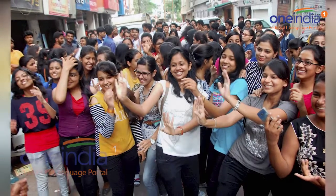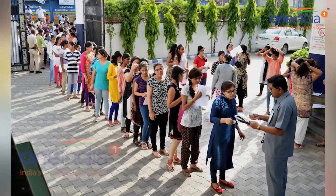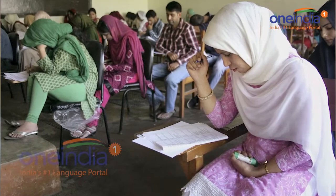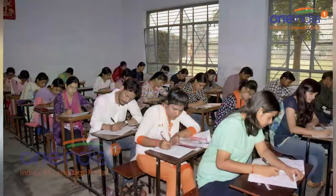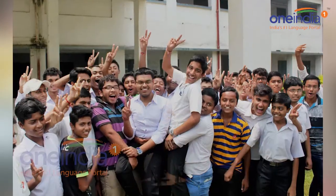Candidates awaiting their result can check them on the official website cbscnet.nic.in. That's all for now, but for more news and updates log on to OneIndia.com. Please don't forget to like, share, and subscribe to the OneIndia News channel.